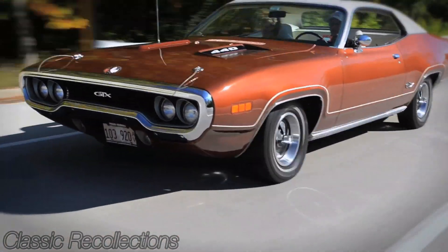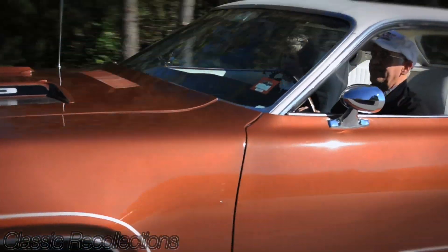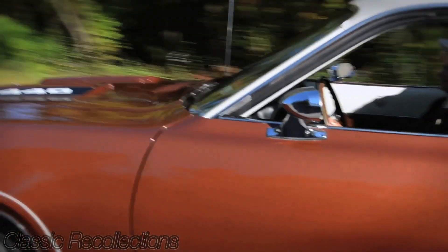I have talked to two people in England that have owned the car and they were very happy to see that the car is still in original condition and that I'm going to keep it that way.